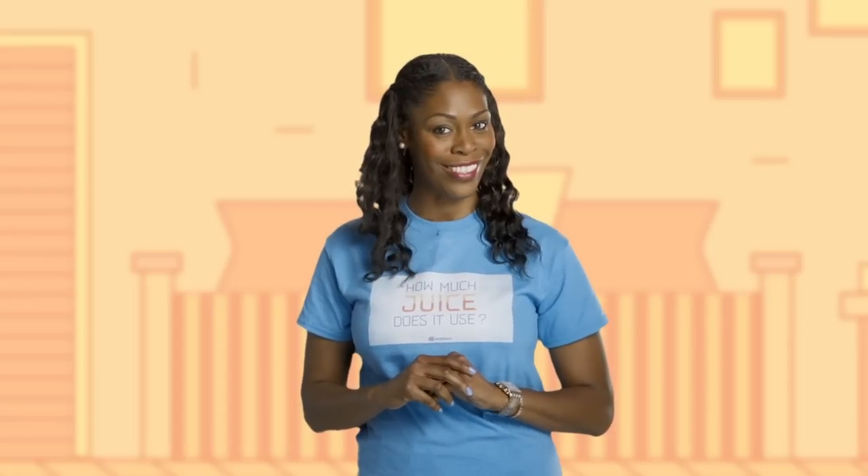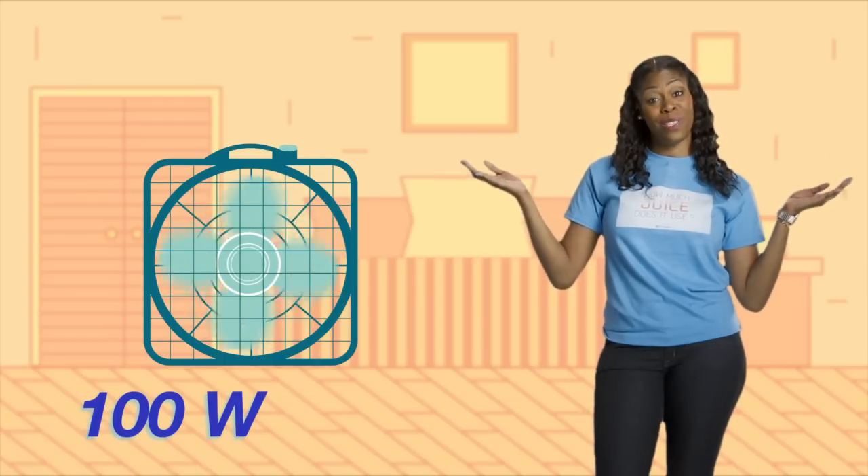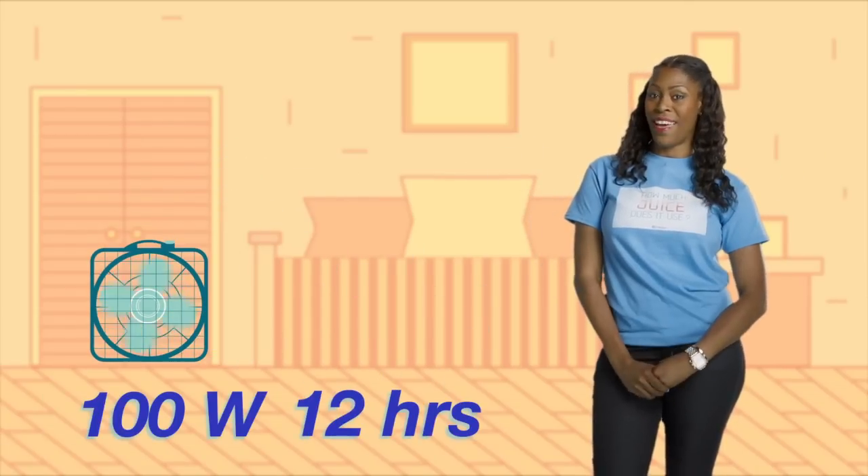But there are ways to chill out and be cost-conscious. A 100-watt box fan, spending 12 hours a day all summer long, uses about 110 kilowatt-hours worth of juice.